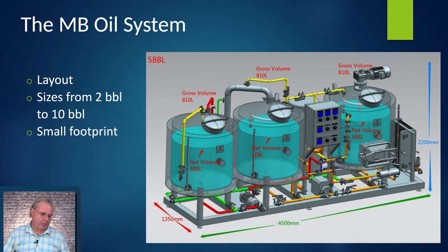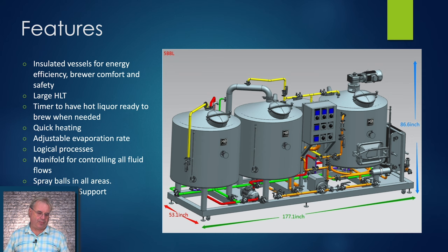It's very easy to clean — there's CIP everywhere you need it. The colors in the drawing show where the piping is. There are insulated vessels, which really helps for energy efficiency and makes the environment cooler for the brewer. There's a large hot liquor tank that's helpful if you want to do CIP while brewing or if you want to double batch. There's a timer so the hot liquor is ready when you arrive in the morning — one of the big advantages of timers is being ready to brew right when you walk in the door.